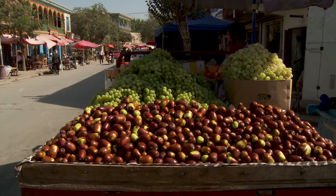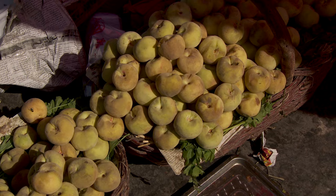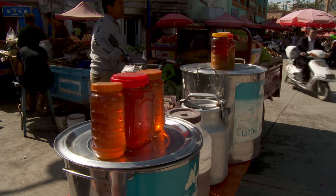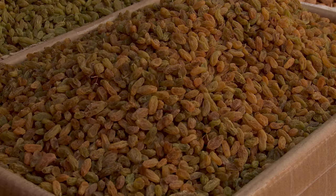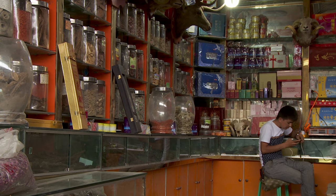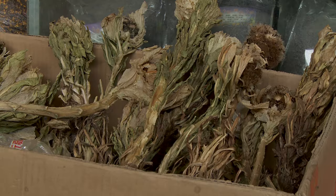In Kashgar, they found a fertile oasis filled with peaches, melons, nuts, honey, and a bewildering variety of grapes, with apothecaries boasting herbal remedies for any illness.